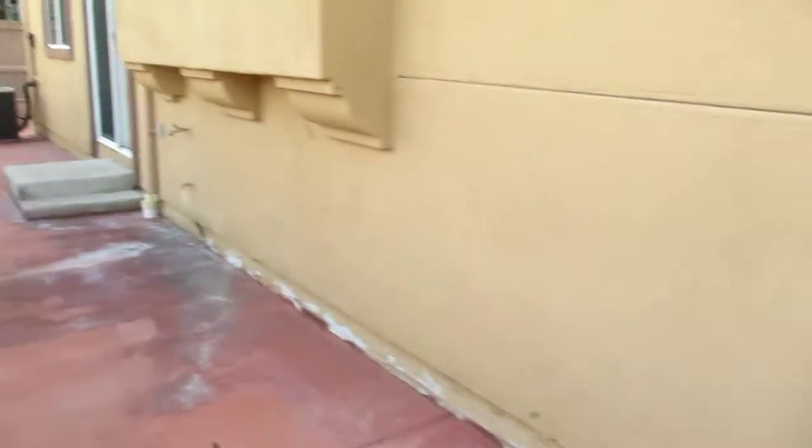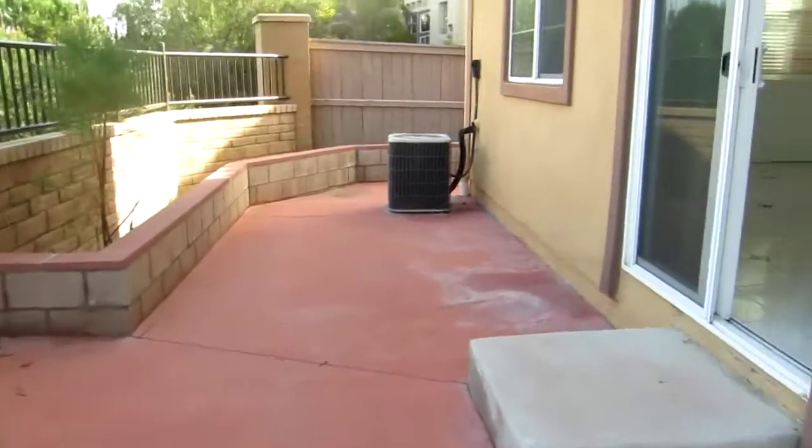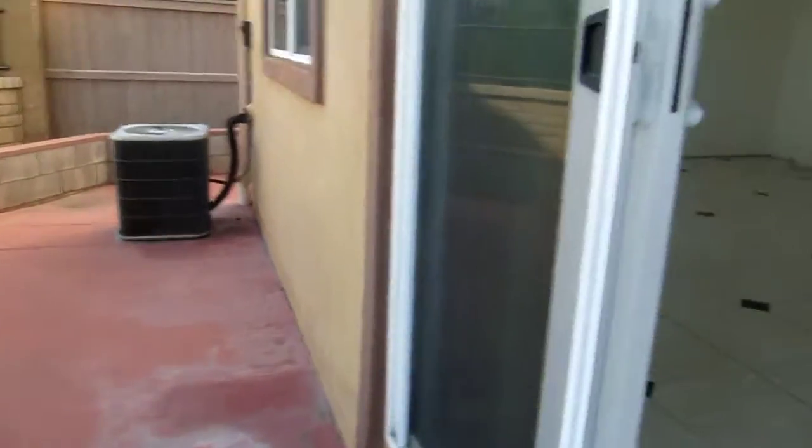On this side there's a gate to go out. So that's what the patio space looks like. Then we go upstairs.